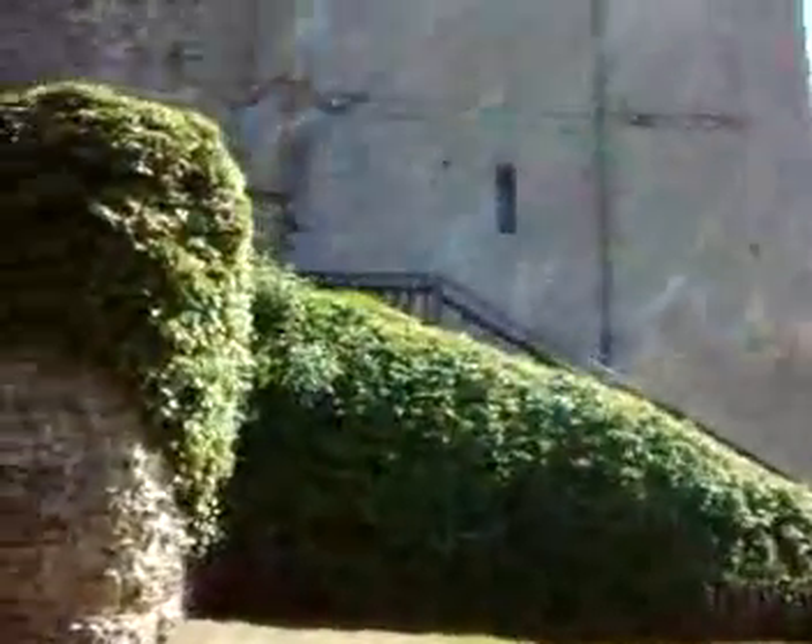There's a bit of building work going on right in the middle there. There are also steps and things that lead up to the inside.